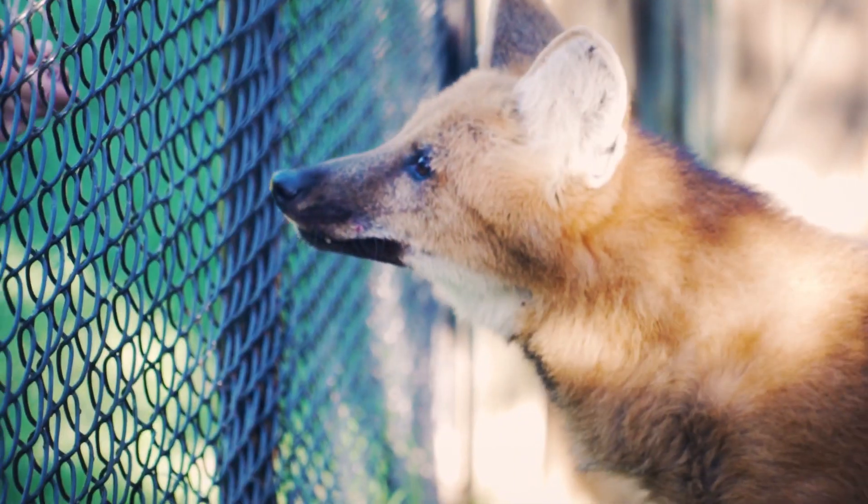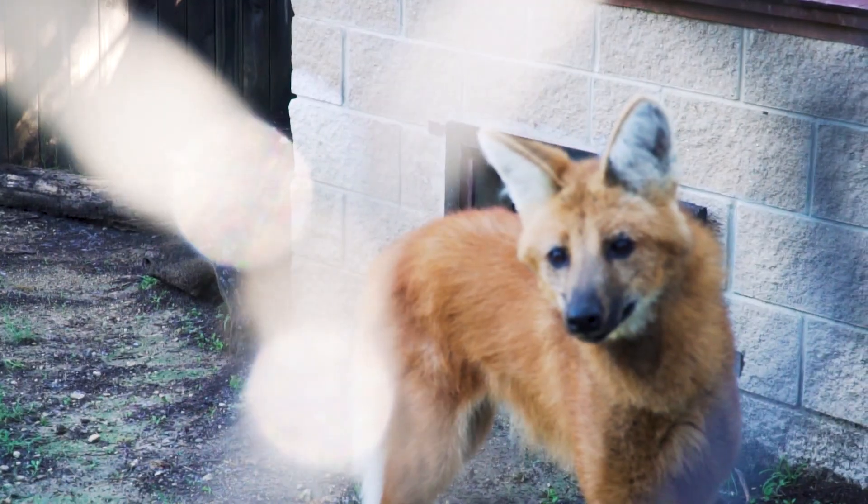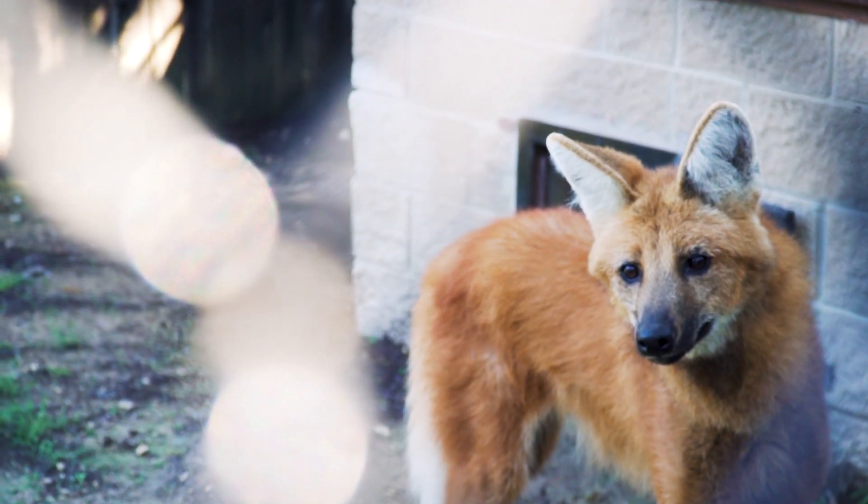We take care of them in the carnivore department, but these guys are actually omnivores. They eat small rodents, armadillos, even insects, but upwards of 50% of their diet is actually fruits and vegetables.